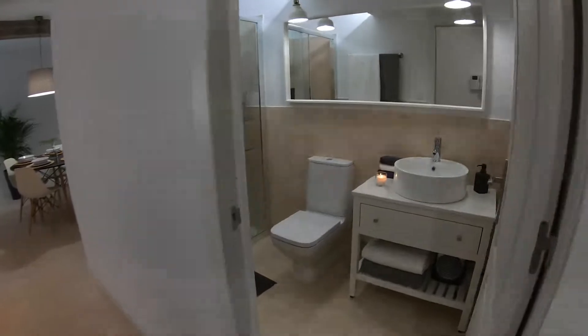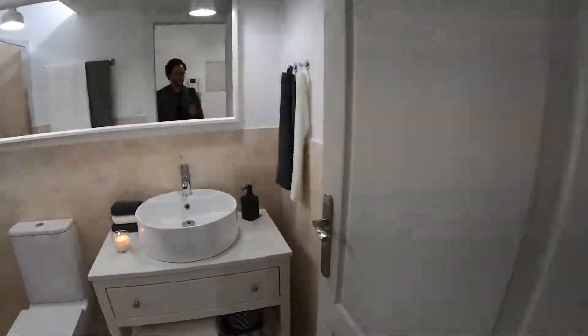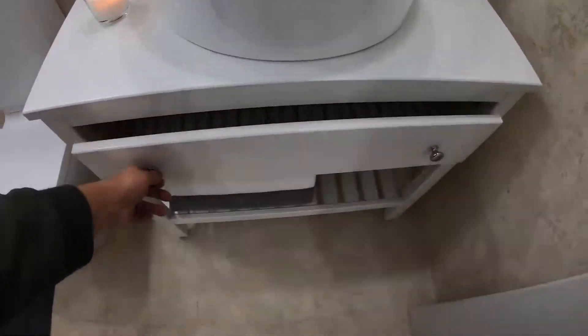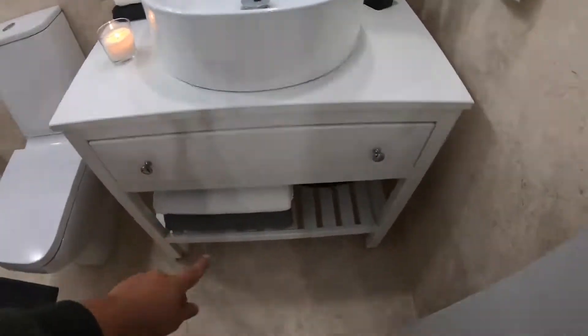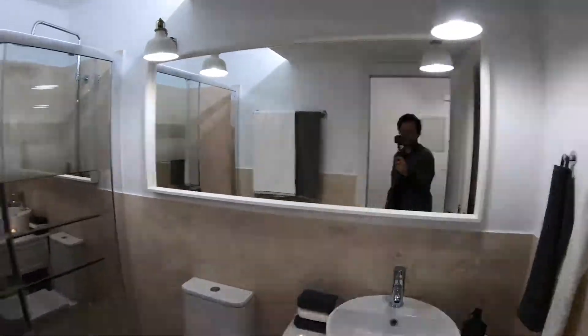On the right side we have the bathroom. Here we have the sink, we have this shelf, we have some space there for towels, we have the bathroom, the toilet, and we have this nice mirror.